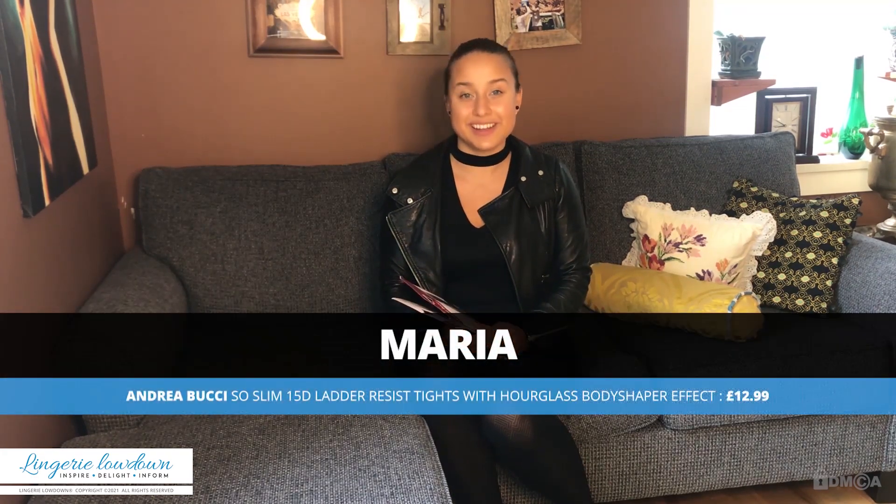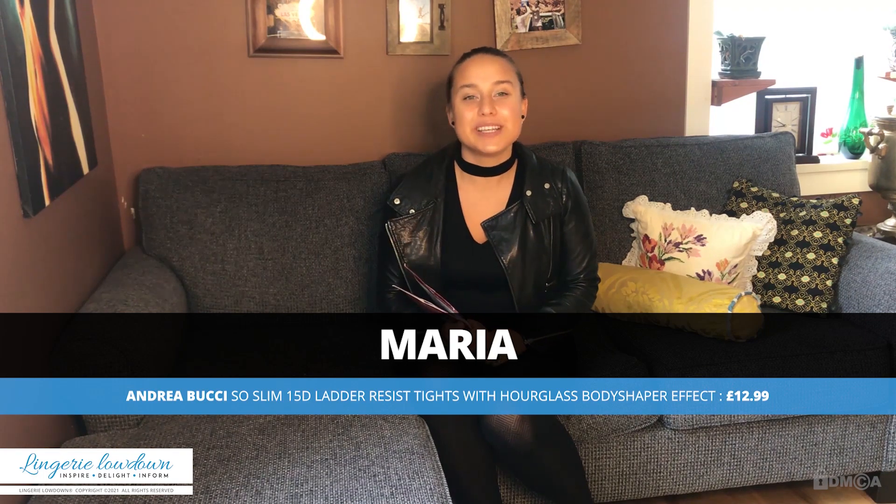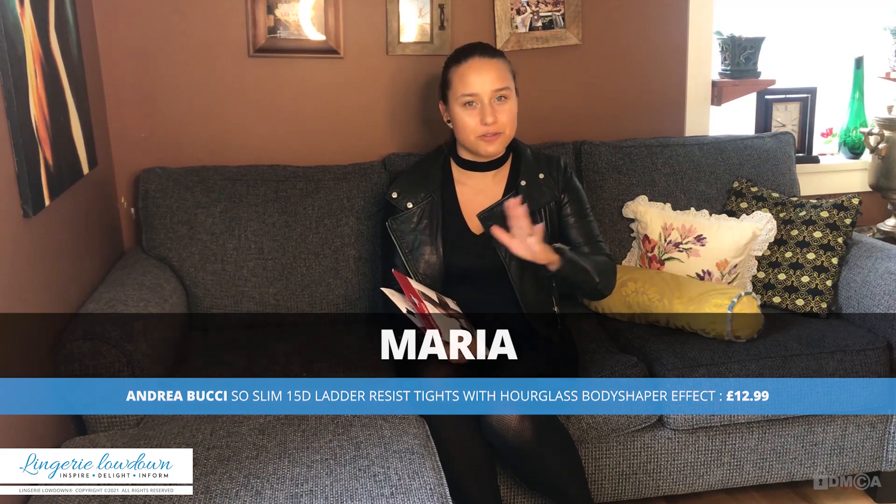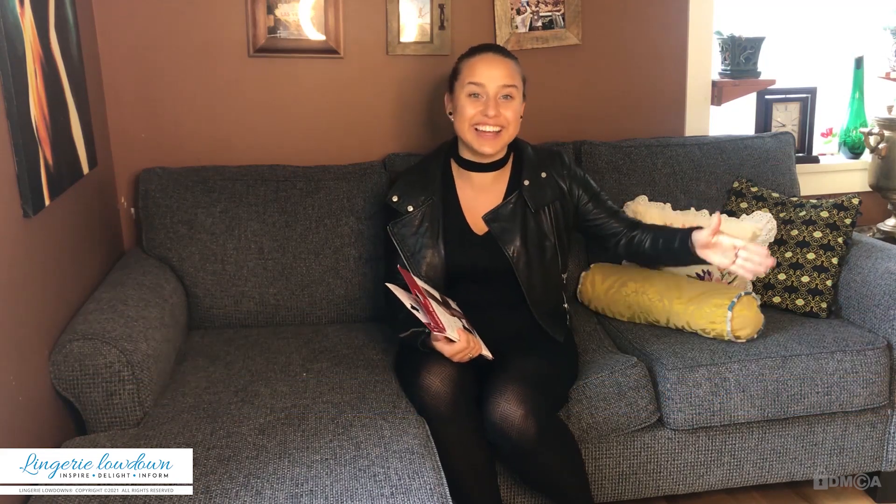Hello and welcome to Lingerie Lowdown. My name is Maria. Have you ever wondered what lingerie to buy and how to style it? Well here at Lingerie Lowdown we do exactly that. We'll help you figure out what you need, for which figure you need it, how to put it all together, and how to wear it in real life.